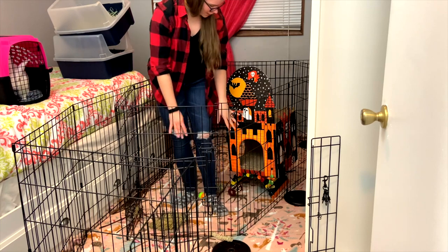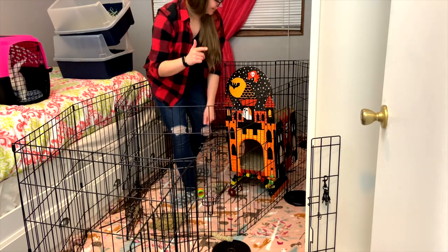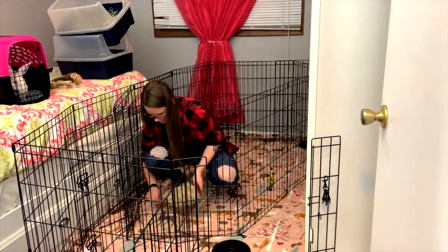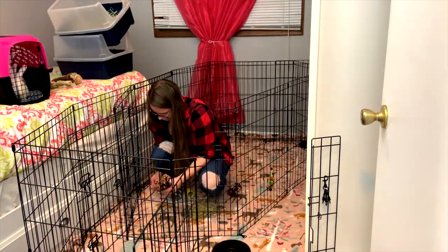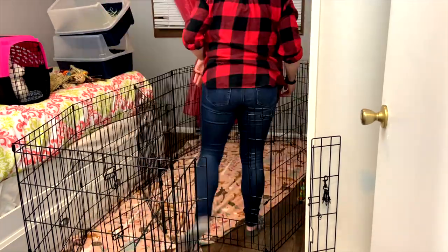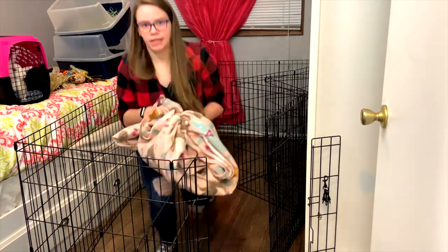Now I gotta pick up all their toys. All right, now I'm gonna go shake this blanket outside and put it in the wash. I'm back from shaking out the blanket and we're gonna go ahead and start with the Christmas tree in the corner.